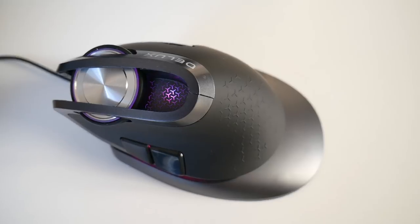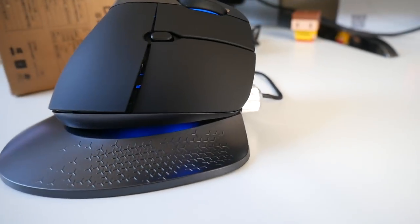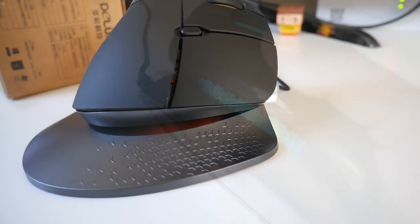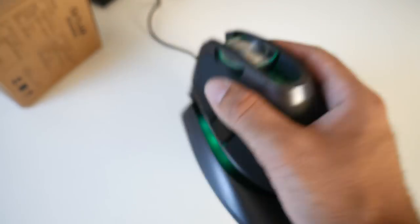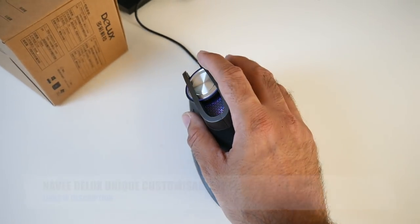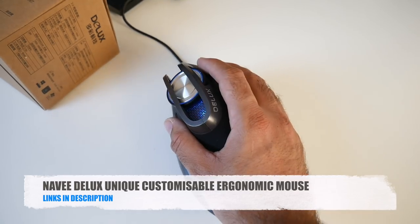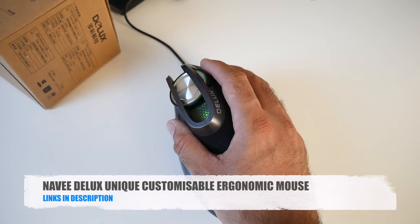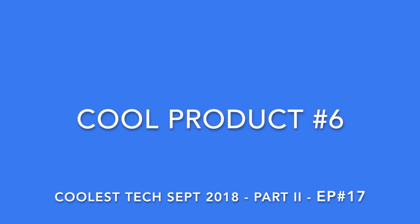The Navi Deluxe has adjustable DPI, six customizable buttons, and a built-in rechargeable battery giving over 40 days of battery life. It also has cool built-in LED lights. This USB mouse is compatible with Windows, Mac, Linux, and Android. A truly unique optical mouse.